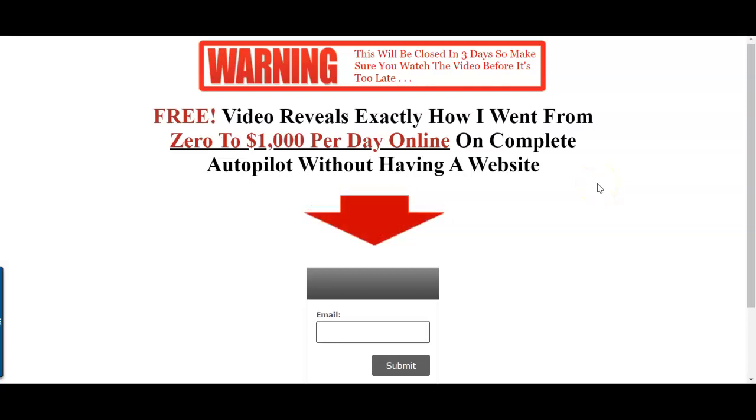Welcome to my channel. In this video I want to teach you how to make money with affiliate marketing promoting other people's products — and you don't need a website, you don't need any technical skills, you don't need any experience. You could follow these steps and start making money very quickly and build a real internet business from the comfort of your home.